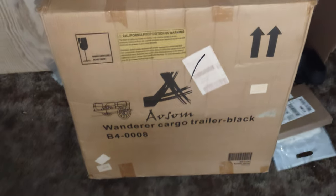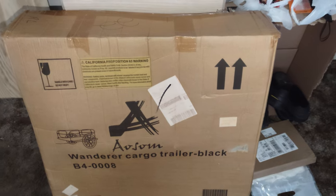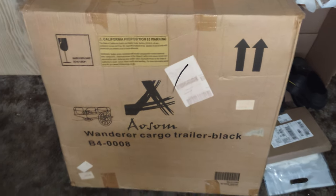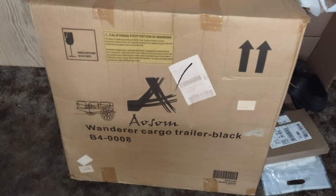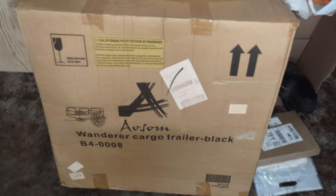Ladies and gentlemen, welcome back to Cycle Lane. This is going to be my introduction to the ASM Wonder Cargo Trailer Black — in other words, my bicycle trailer.